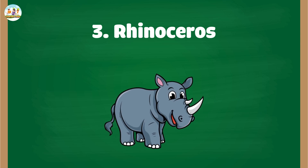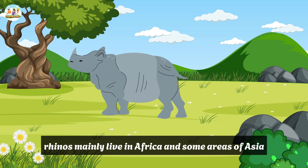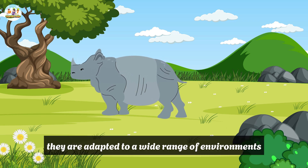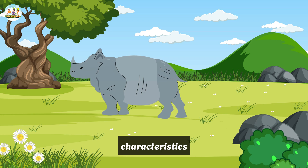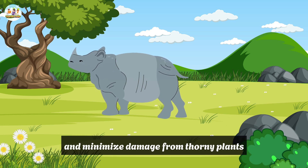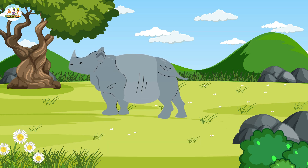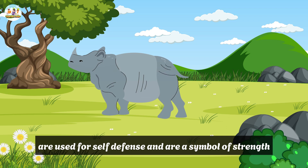3. Rhinoceros. Habitat: Rhinos mainly live in Africa and some areas of Asia. They are adapted to a wide range of environments, from open savannah to tropical forests and grasslands. Characteristics: Rhinos have thick skin that can resist insect bites and minimize damage from thorny plants. Their horns, their most prominent feature, are used for self-defense and are a symbol of strength.